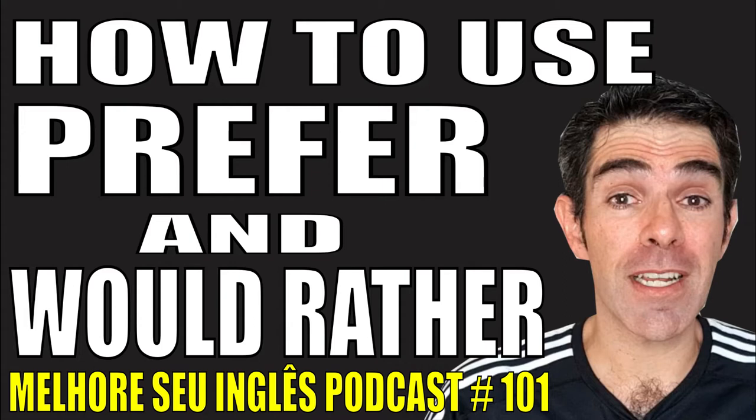We say 'would rather do something than do something else'. For example: I'd rather stay at home tonight than go to the cinema. We also say 'I'd rather you did something' — not 'I'd rather you do something'. We put the verb in the past when we say 'I'd rather you [verb in past]'. For example: Shall I stay here? I'd rather you came with us. I will repair your bike tomorrow, okay? I'd rather you did it today. Are you going to tell them what happened? No, I'd rather they didn't know.